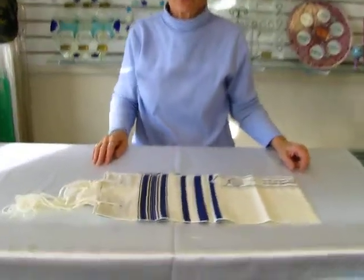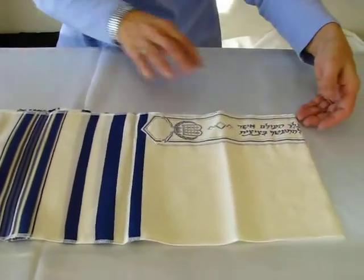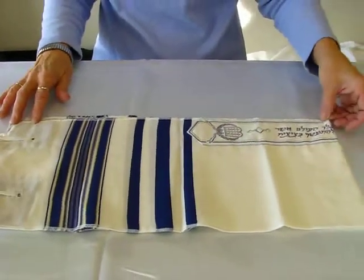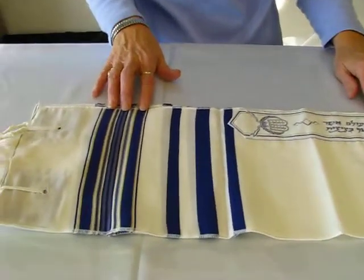Hi, it's Hala, and today I have an infant talus I'd like to show you. This talus is 8 inches wide and 42 inches long. This particular one has blue stripes with a gold metallic thread in it.